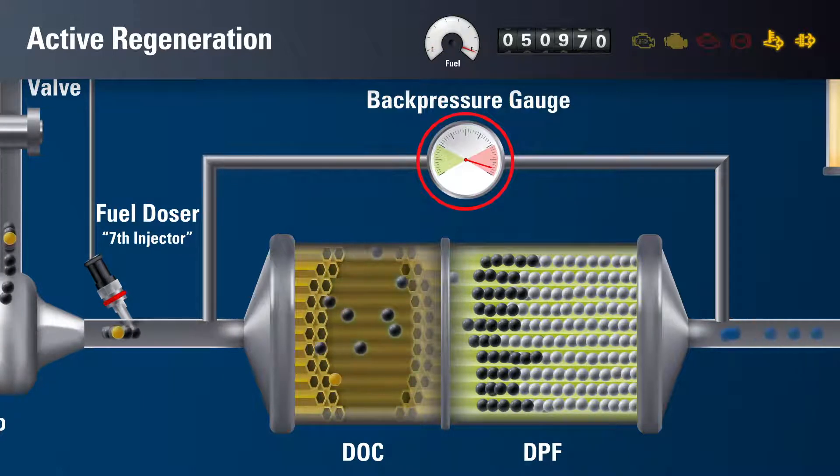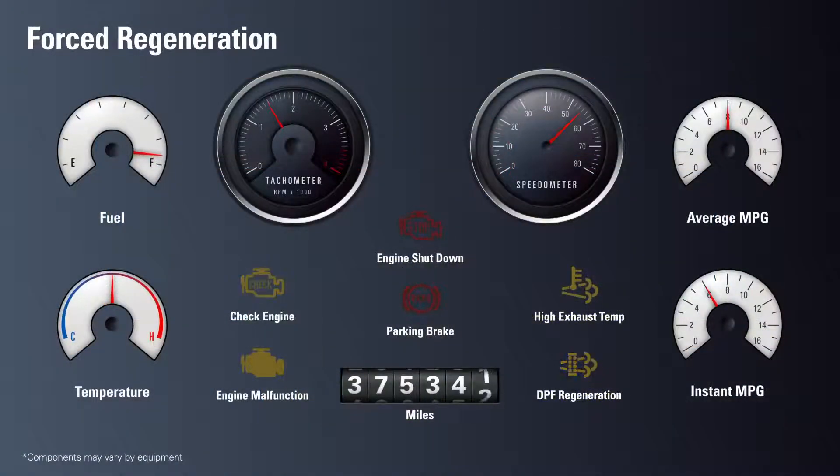This requires the truck or equipment to be parked with the engine running for up to one hour. A blinking DPF regen light and check engine light will alert the driver that a forced regeneration is necessary. The stop engine lamp may also turn on. Once parked, the process will begin.